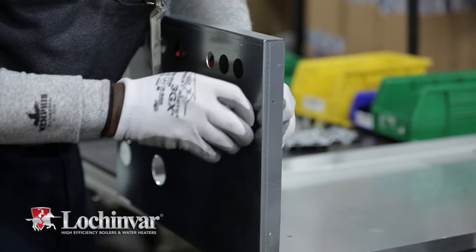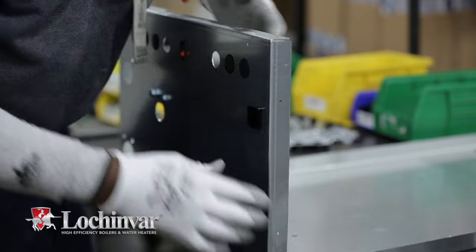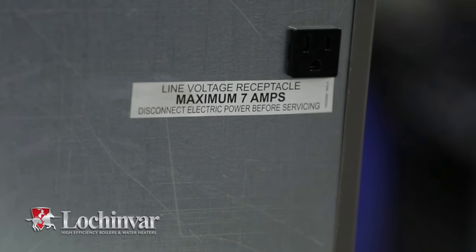Every new Knight boiler includes a 110-volt convenience outlet, which eliminates the cost of a field-installed outlet.